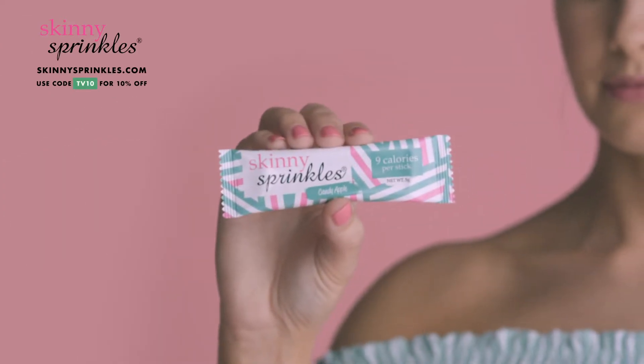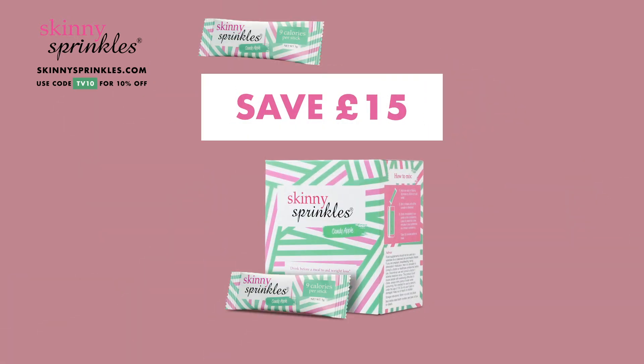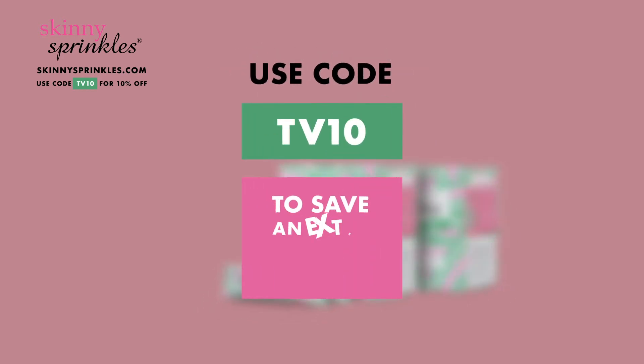Take the Skinny Sprinkles 20-Day Challenge. What is it? Use Skinny Sprinkles before every meal and lose weight. And right now, save £15 when you buy two boxes, plus an extra 10% with discount code TV10.